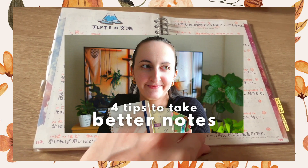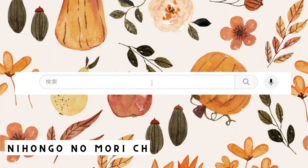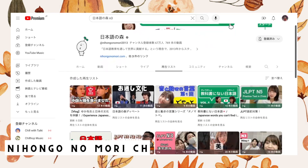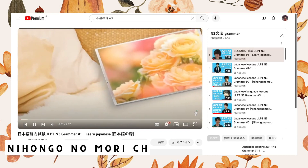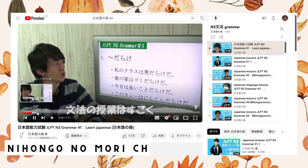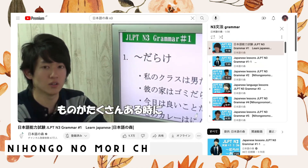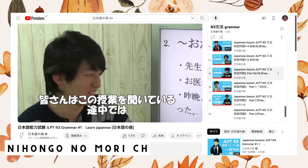Once I was done with the Bunpo app, I also went through the N3 grammar playlist on the Nihongo no Mori YouTube channel. I discovered the Nihongo no Mori channel quite a while back, probably in 2019, but I could only start using it once I was at N3 level, because the resources on their channel range from N3 to N1 only. The grammar lessons are a bit old school, but the professor is actually a Japanese teacher and the original creator of the channel. The grammar lessons for N3 are free and available on their channel.